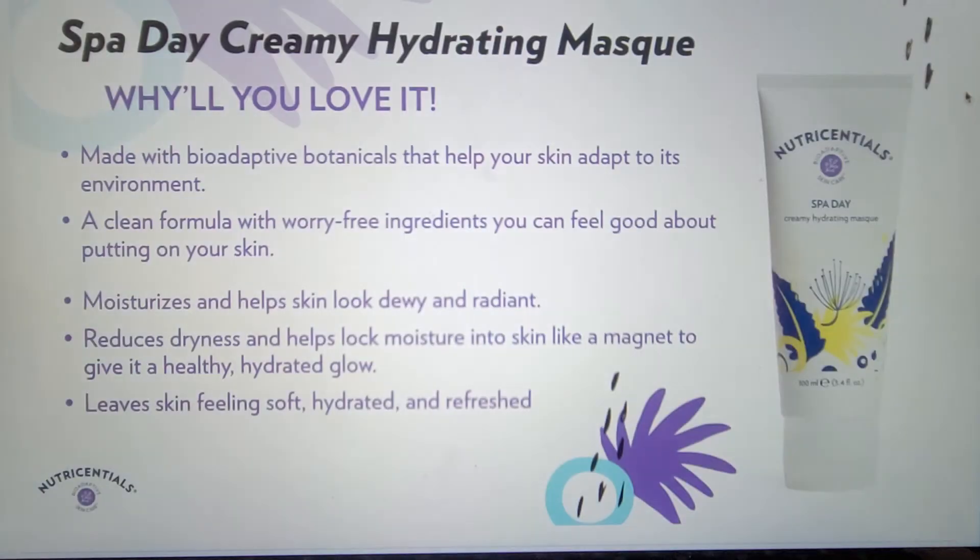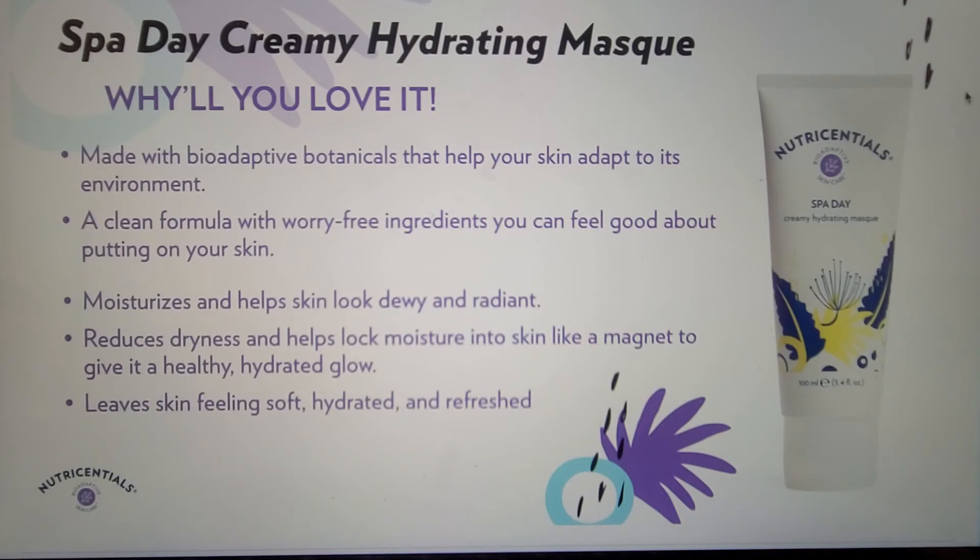The last formula I'll discuss today is Spa Day Creamy Hydrating Mask. It helps reduce dryness and lock moisture in the skin like a magnet to give it a healthy, hydrated glow, making it wonderful for when your skin needs a little more moisture. A key ingredient is Saccharide Isomerate, a unique plant-derived skin-identical carbohydrate complex that helps draw and keep moisture on the skin. It is combined with cactus and pine extracts to help skin look dewy and radiant.